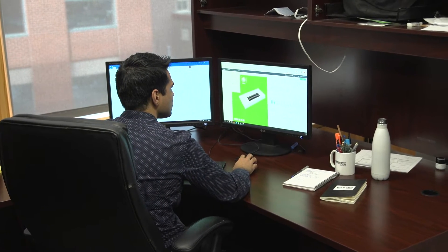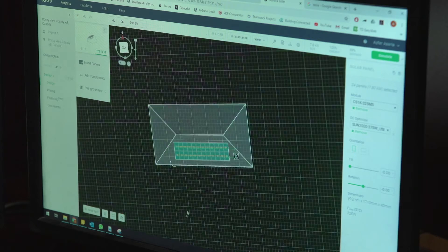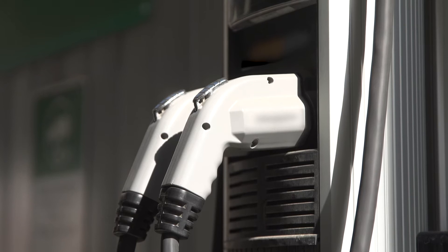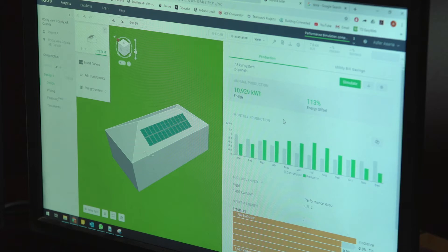Part of my day-to-day tasks would be design — whether that's designing solar systems for homes or buildings, or designing electric vehicle charging infrastructure for homes and buildings. That's a lot more exciting because you get to be a little bit creative, problem-solve, and think about what solutions you want to implement.